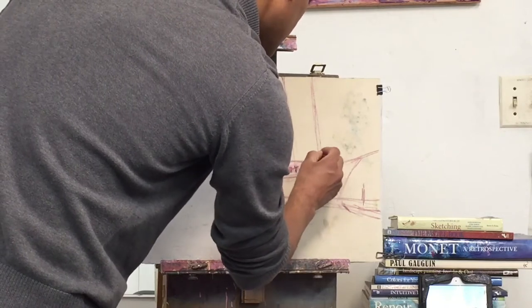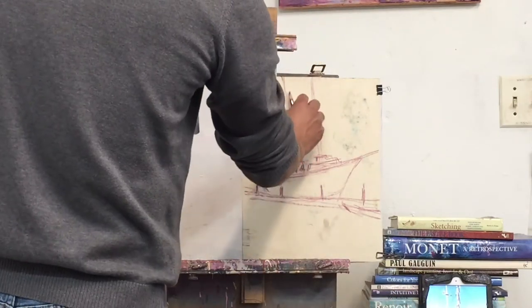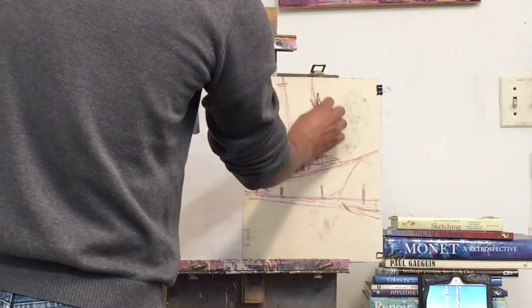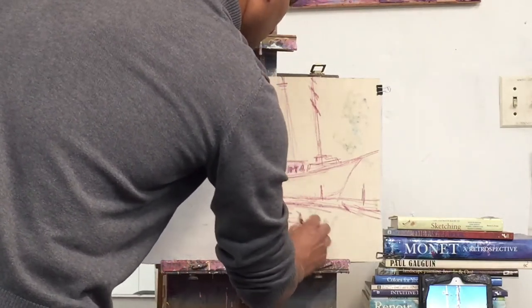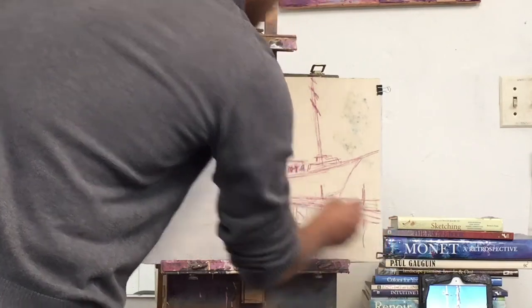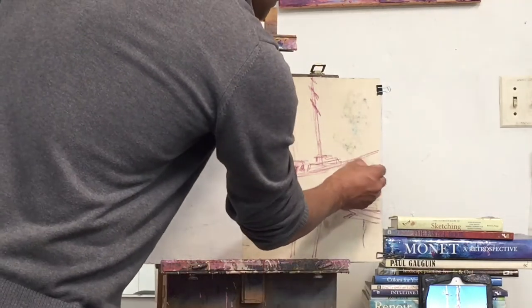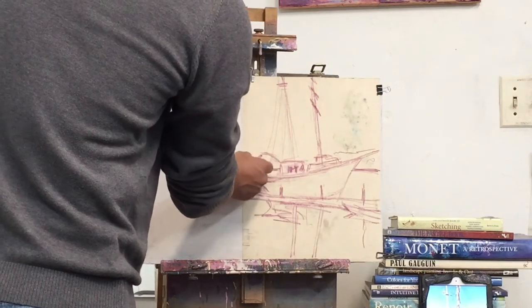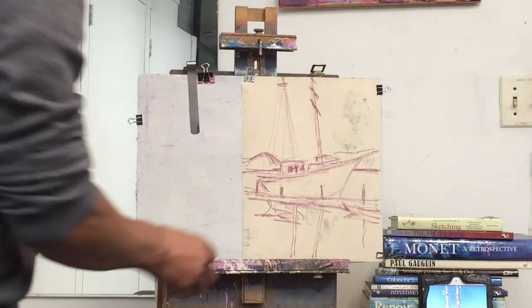There is some kind of a structure here in the front and there are almost a million lines coming down from the post. Not all of those are important, but a general sense of the ship is important, and obviously the reflection adds so much. There are also some buildings on the other side of the estuary.